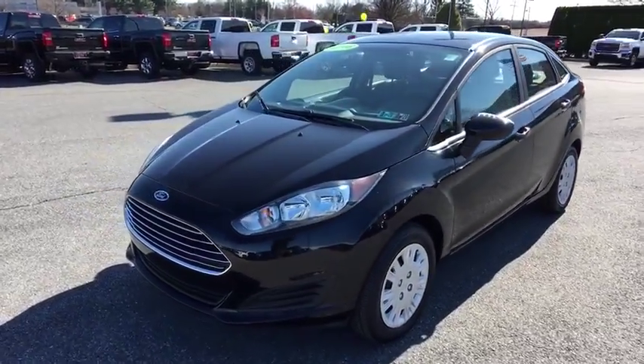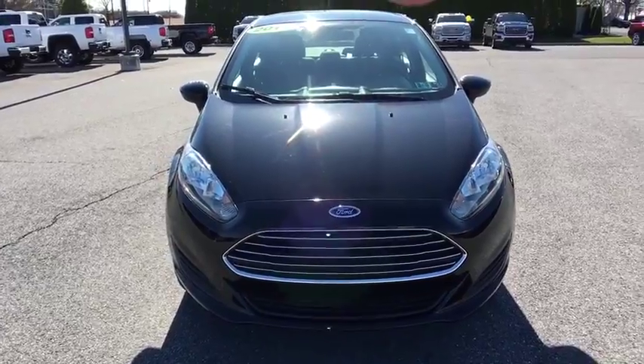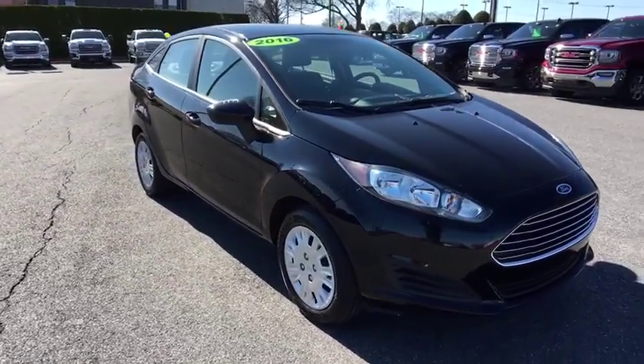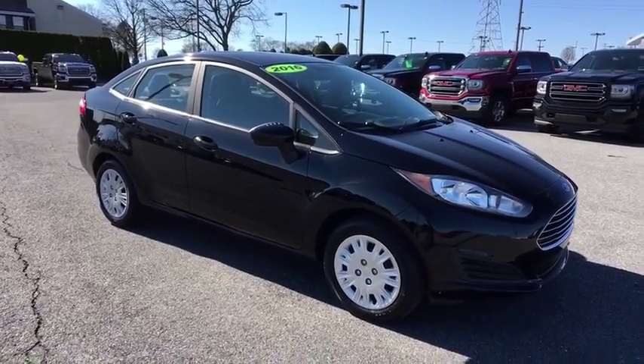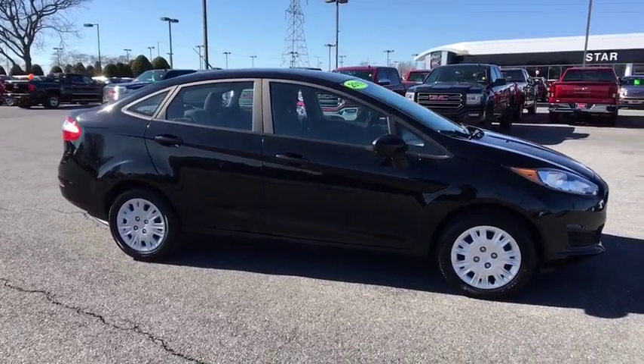2016 Ford Fiesta. Ford will be offering a wide range of options and accessories on the Fiesta in a play to make the Fiesta highly customizable to fit the preference of its drivers. This vehicle has less than 35,000 miles. Here are some of this vehicle's great options.